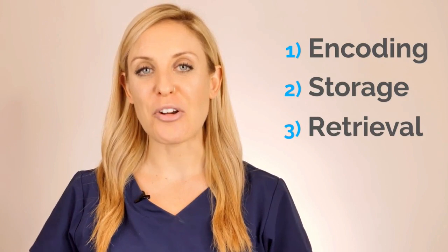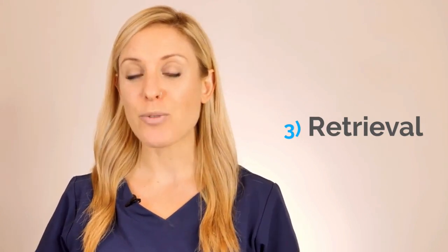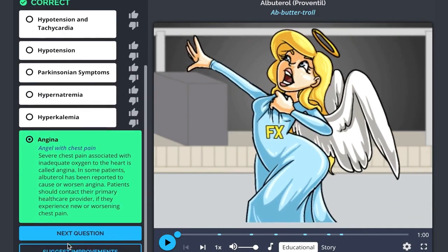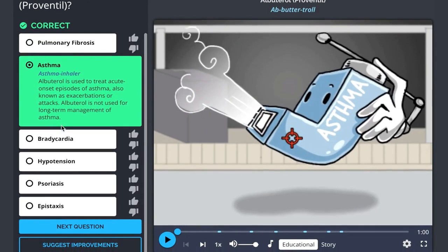Now let's talk about the third part of the memory formation process: retrieval. As educators, I'm sure you're all aware of how ineffective passive learning is. That's why we not only offer students the ability to add their own reference pictures, notes, and characters, but we also have our quiz feature, which ensures that students are planting those memory anchors through interactive learning.